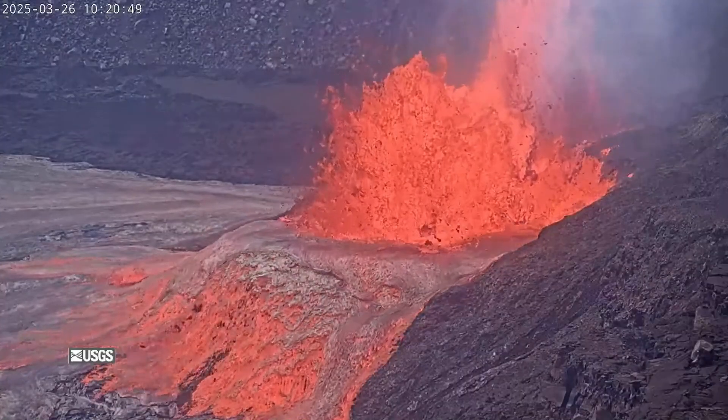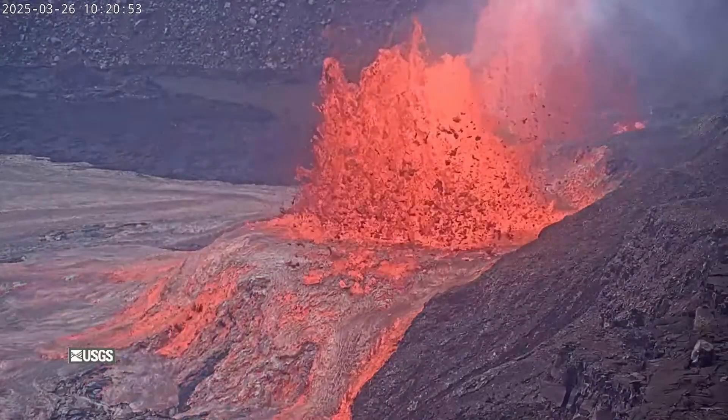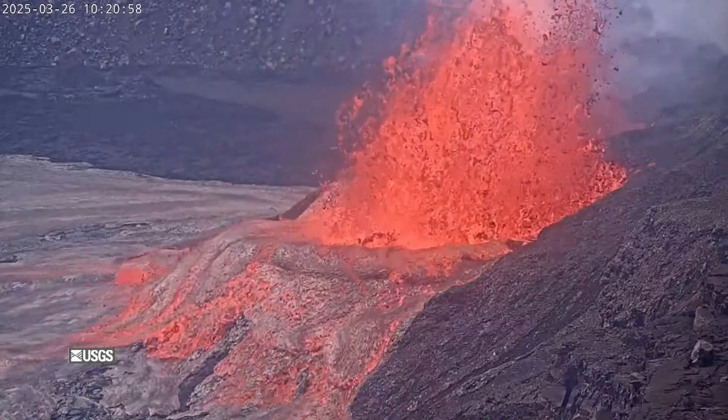After a day of lower-level activity, things intensified shortly after 10 a.m. on Wednesday. At the same time, tilt measurements switched from inflation to deflation, and volcanic tremor became sustained.